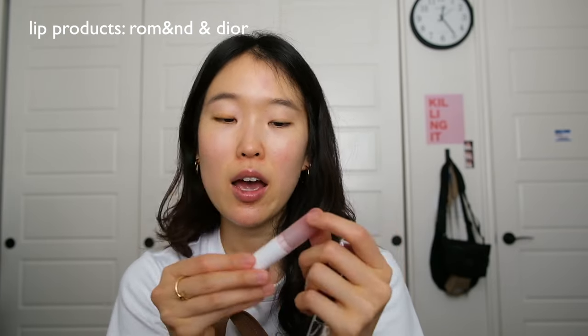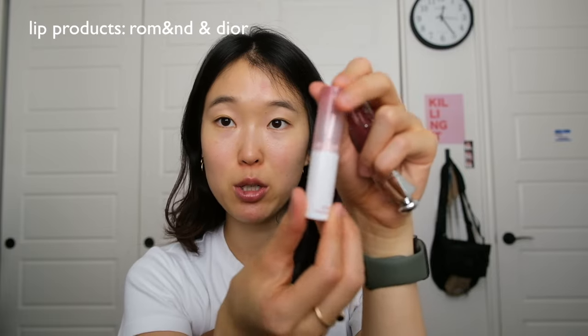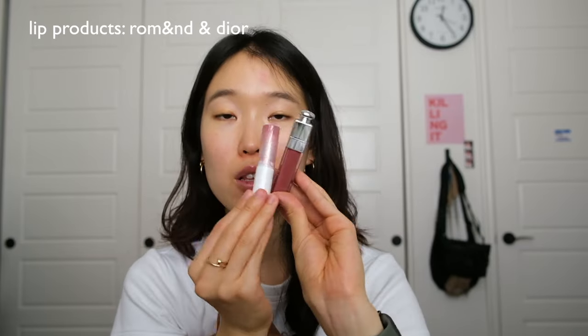I have two lip products: the Dior lip plumping gloss in number nine intense rosewood, and the Roman Blasting Melting Balm in Kaya Fig number six. I love how plumping the gloss is and the balm has a nice lip balm consistency with a shine to it — highly recommend both. Also really crucial are feminine products. I carry Honeypot pads and Cora tampons, both organic, and I really suggest going for organic feminine products.